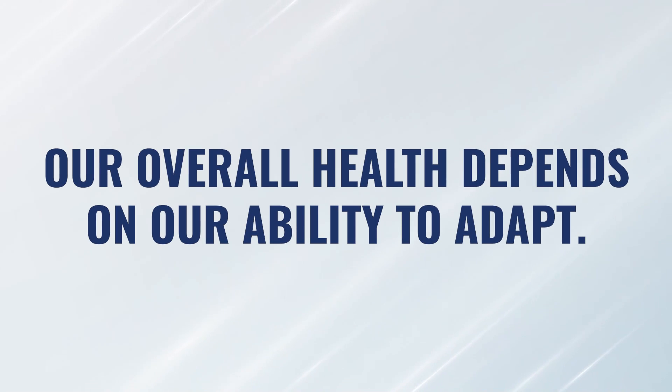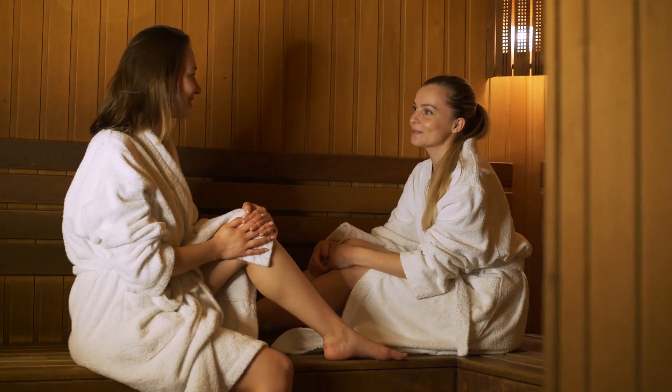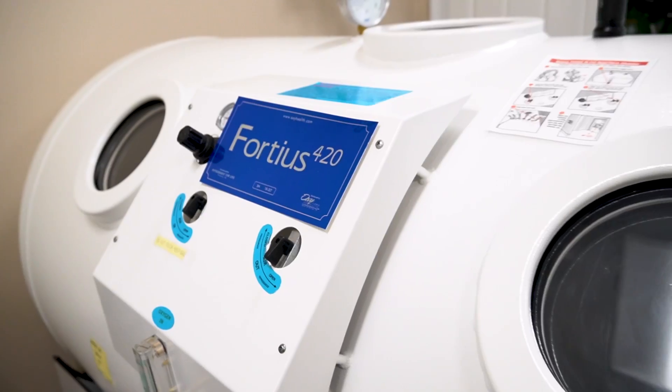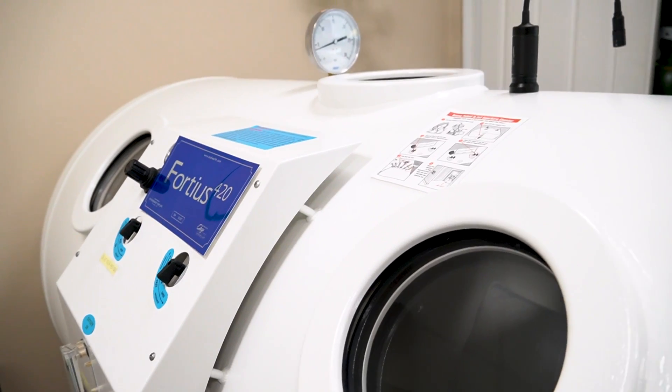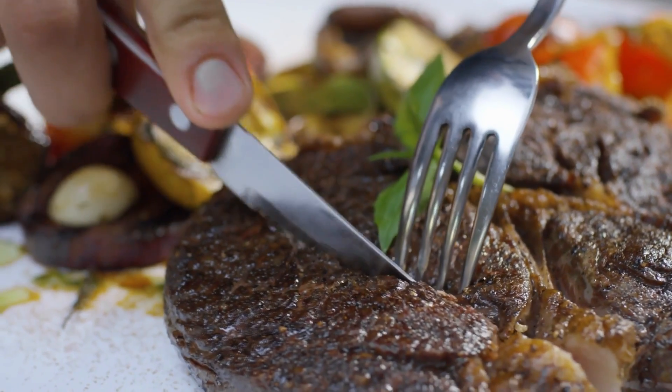I believe that our total level of health is directly related to our ability to adapt. The more we can challenge our body to get a little bit stressed, heal and recover, the better. We could do that using so many different tools and modalities — temperature, ice baths, sauna. We could use that with oxygen levels, high oxygen levels, low oxygen levels. We can do that using metabolic flexibility by changing our diets periodically over time.